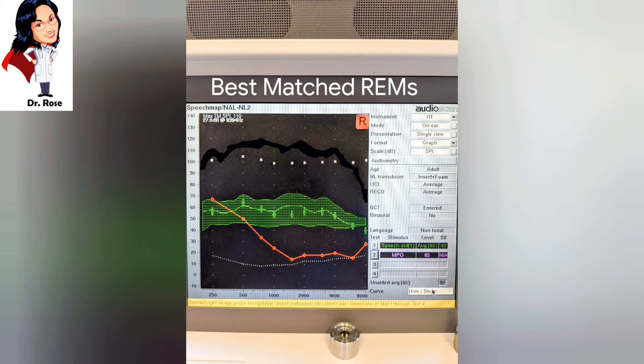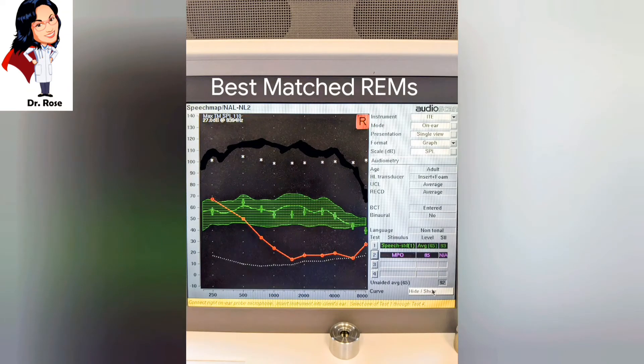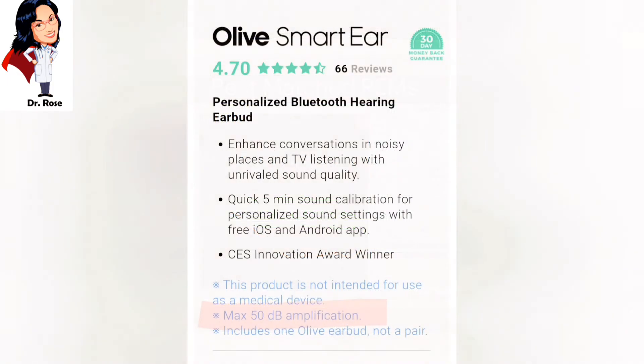Next, I did a real ear measure to fit the device to target based on my hearing loss, like I would do for a typical hearing aid, and I was able to match most of my frequencies. On the equalizer you can see a huge increase to the low frequencies and a little boost at 3,000 and 4,000 Hz. Going back to the graph, 8,000 Hz is slightly over, and so is 1,500 Hz — the equalizer was set to zero and my hearing is normal in these regions, so I could not bring these down. Overall, these curves are much safer for speech over time if a professional is able to measure and tailor the sound to your hearing loss. Olive's website states there's a maximum of 50 dB amplification.